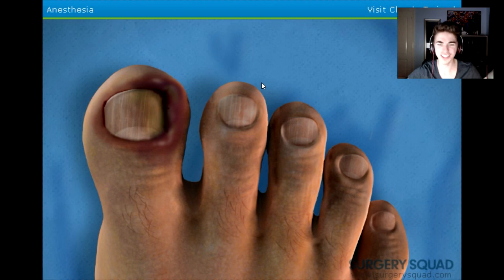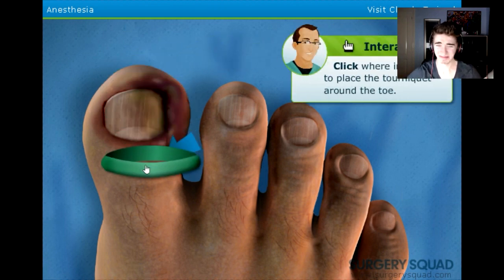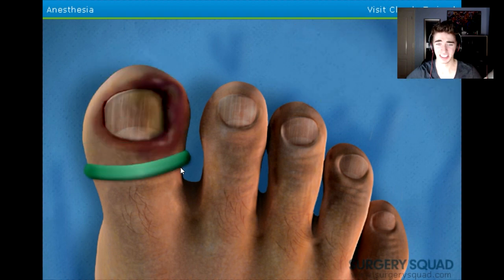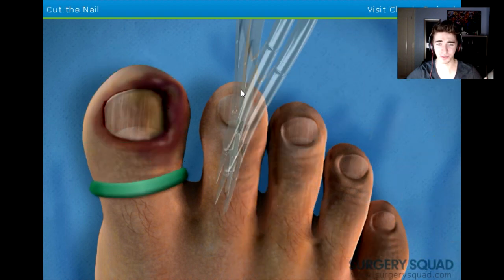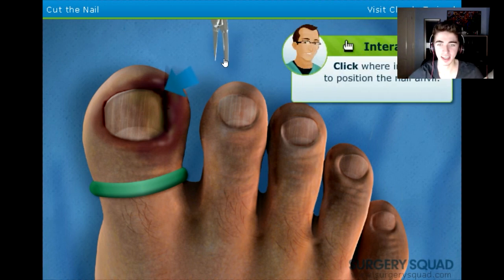It looks the same. Oh right, it's just numb. Turn it around the toe — this will help reduce the amount of blood coming from the wound. Blood. No. Once you've done that, we can move on to removing the... This is like just before you get a blood test and they put that strap around your arm. What the fuck are we doing? Click where indicated to position the nail anvil.